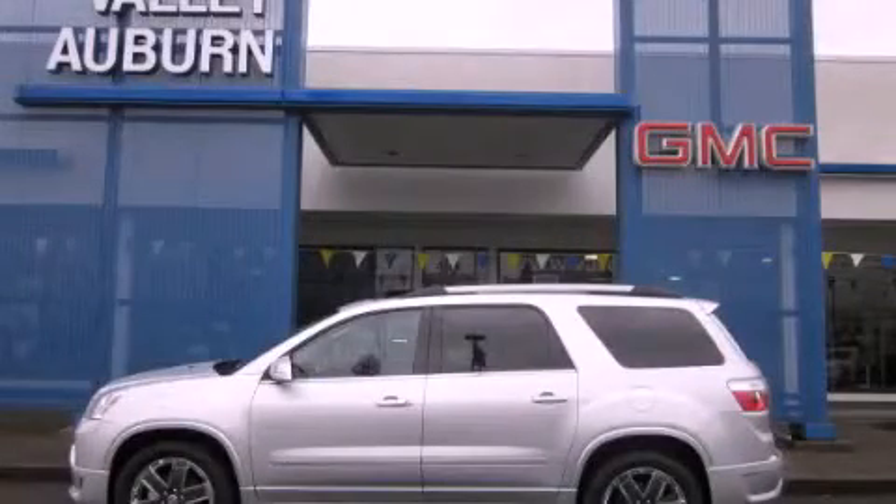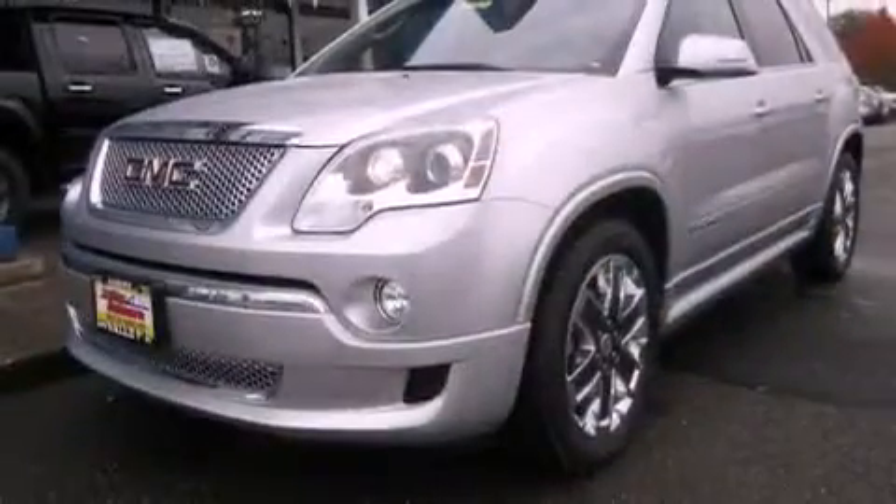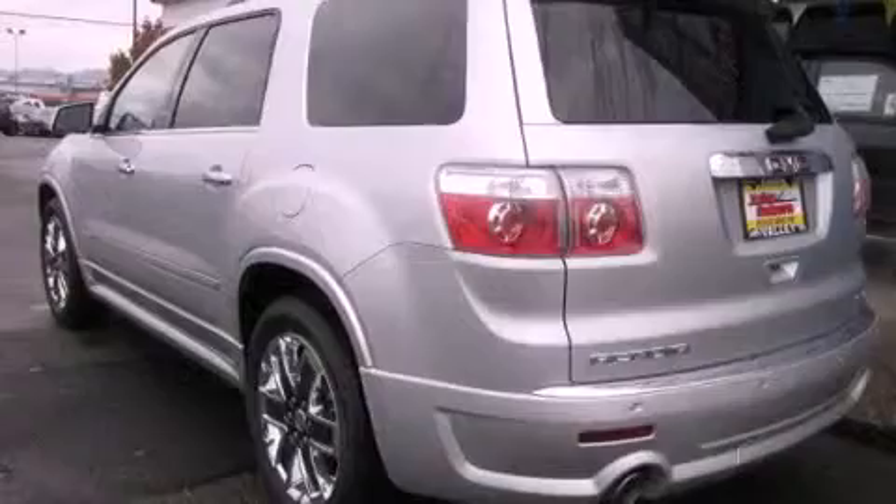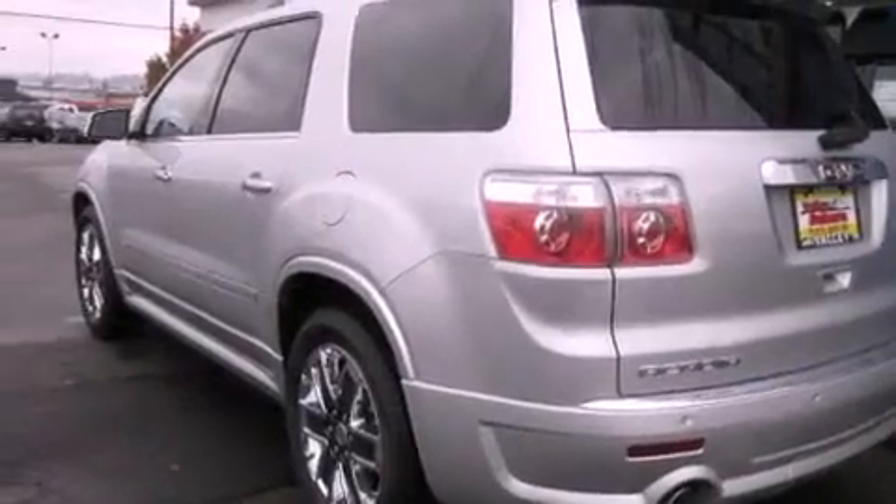This is a brand new 2012 GMC Acadia, a drive-in shape that provides endless luxury. It features a 3.6 liter, 6-cylinder engine, an automatic transmission, and 4-wheel drive.